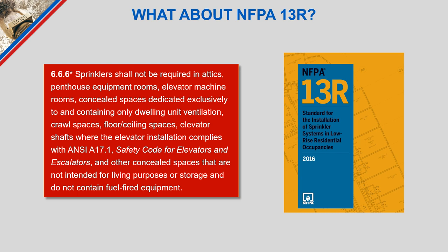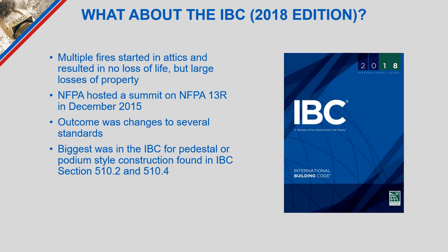When reviewing NFPA 13R projects, many assume there is no requirement to protect attics — the standard clearly states that sprinklers shall not be required in attics. However, there have been multiple fires in attics of structures protected according to NFPA 13R, with the number now around 37. While there has been no loss of life, there was significant property loss, prompting NFPA to host a summit on 13R in December 2015 with stakeholders including building owners, fire code officials, manufacturers, and insurance agencies.